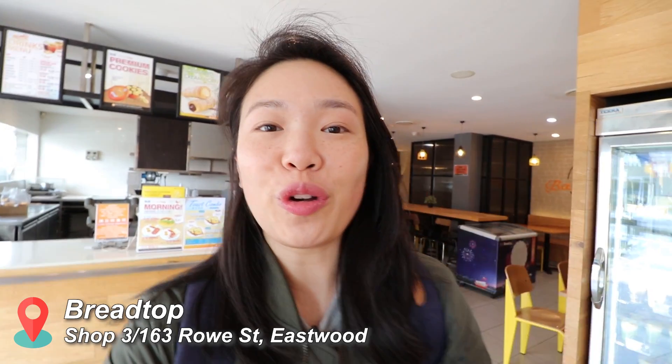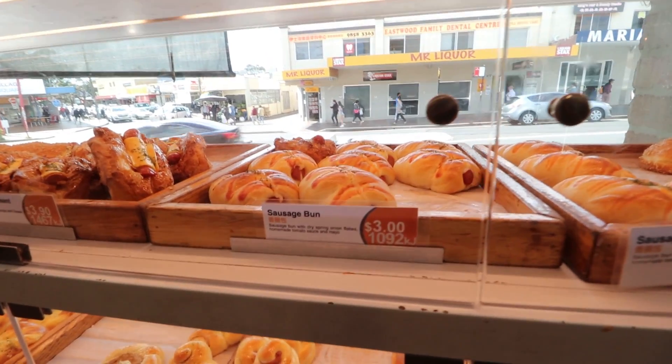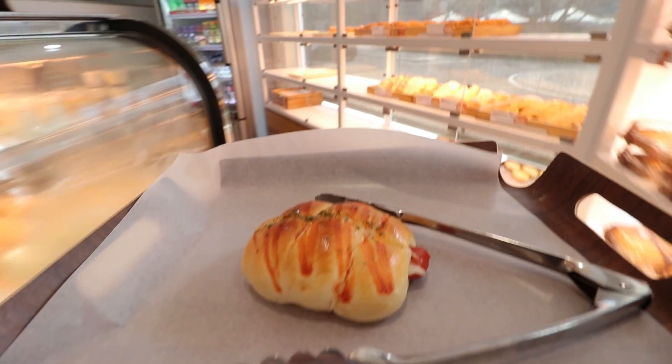There is so much variety of different breads on offer. I think I'm going to go for the sausage bun — that's my go-to. I've always had it as a kid and I just have a lot of memories attached to it, so that's what I'm getting today.